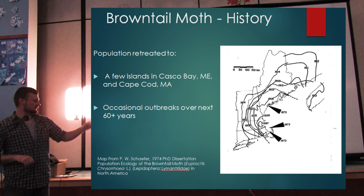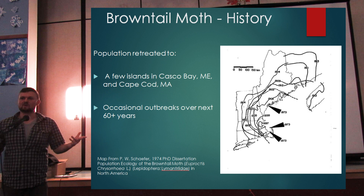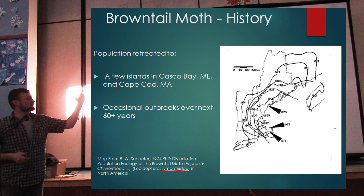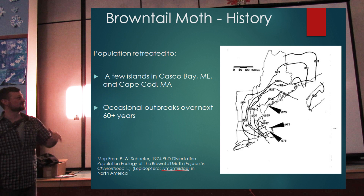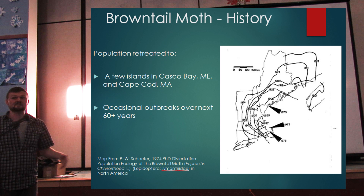Looking at the map, the dotted line for 1914 shows the largest extent that brown-tailed moth ever expanded in the Northeast. In 1914 it covered most of Maine, almost all of New Hampshire, half of Vermont, two-thirds of Massachusetts, half of Connecticut, all of Rhode Island, and even a little bit of the tip of Long Island.